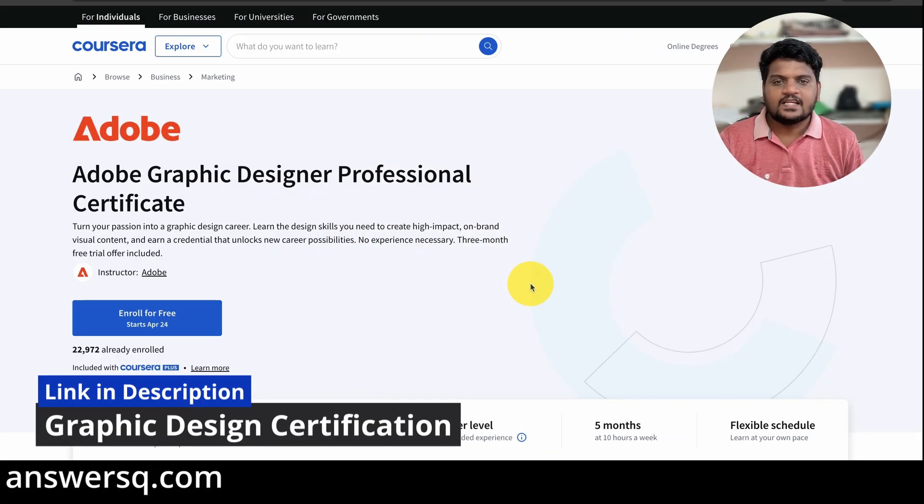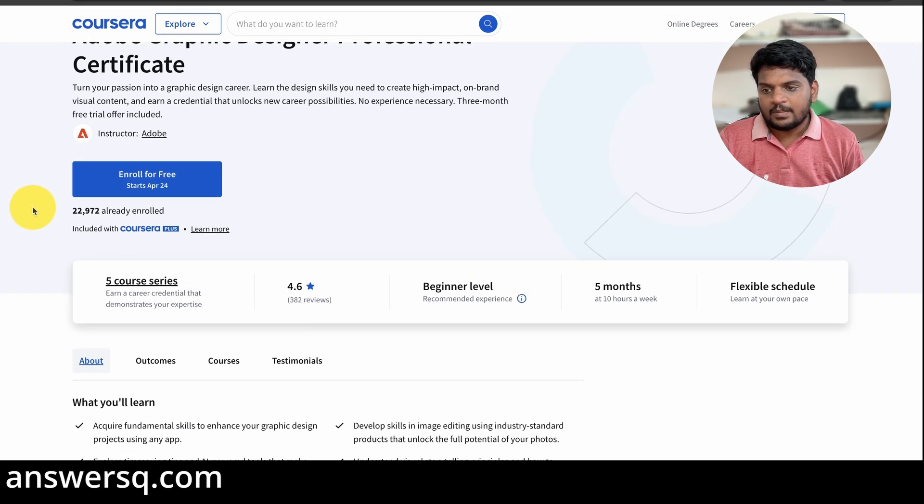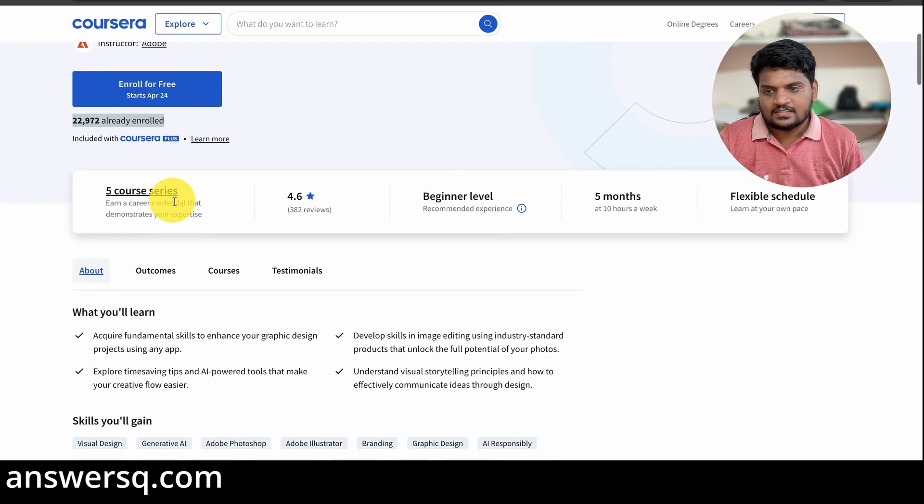The first one is the Adobe Graphic Design Professional Certificate Program. It's a beginner level program — you do not need any prior experience in graphic design to join. More than 20,000 people have already enrolled in it and it is a five-course series. There are 382 reviews and it has a rating of 4.6 out of 5, which tells you how good the content is.